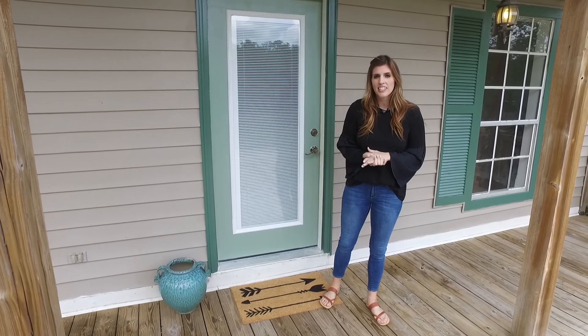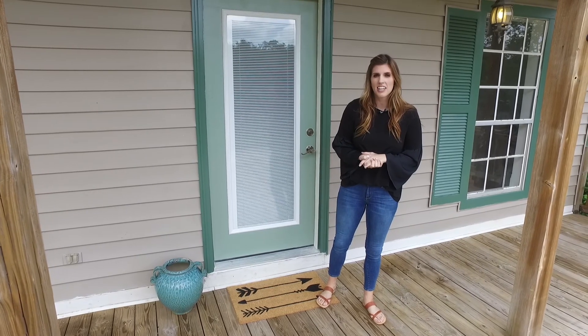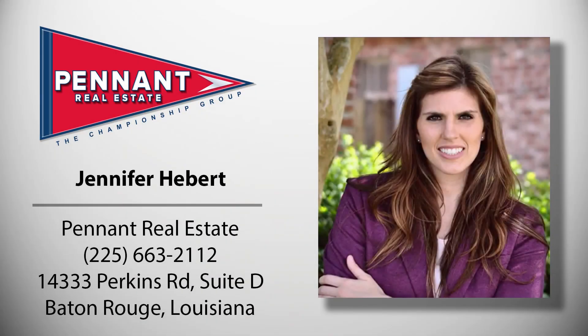Again, this is Jennifer Hebert with Pennant Real Estate, 225-776-4728. Thank you.